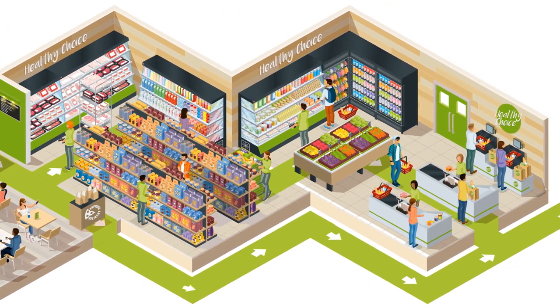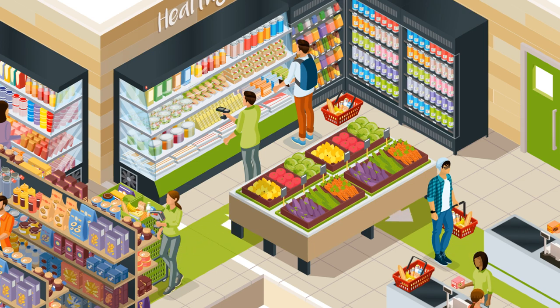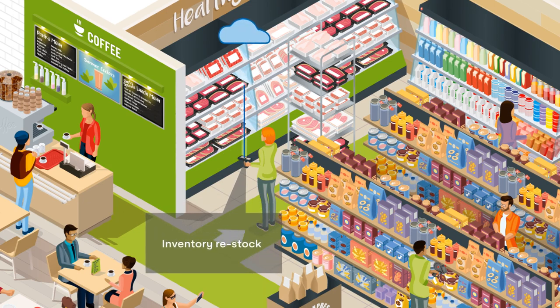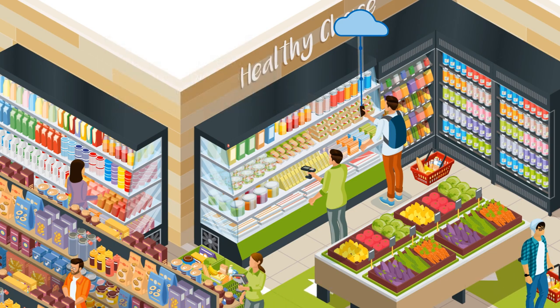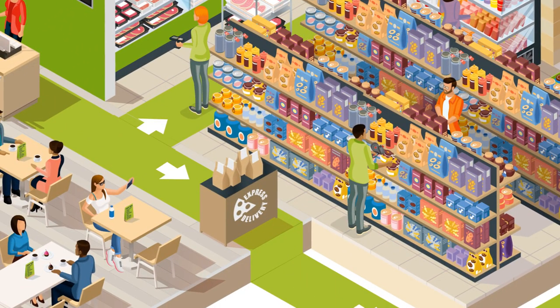Consumer demand for food transparency is greater than ever, and stores need reliable processes to track their inventory and provide their customers with the traceability they desire. RFID-enabling products throughout the supply chain pay off in the store — products are tracked so inventory is always up-to-date and visible to the store manager. Recalls, should they occur, are quick and accurate. Consumers can access their food's origin story and its journey throughout the supply chain with easy, instant access to ingredient, nutrition, recall, expiration, and pricing and sustainability information right in the aisle.